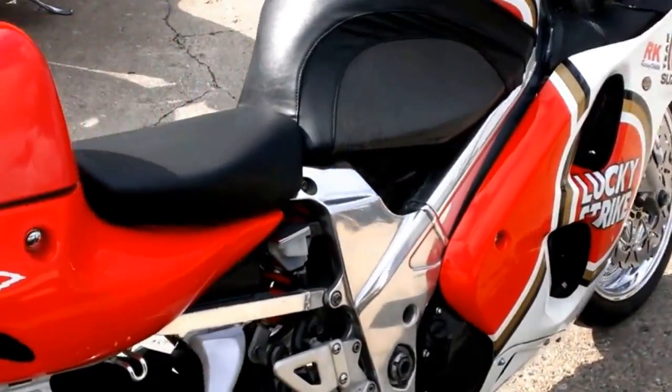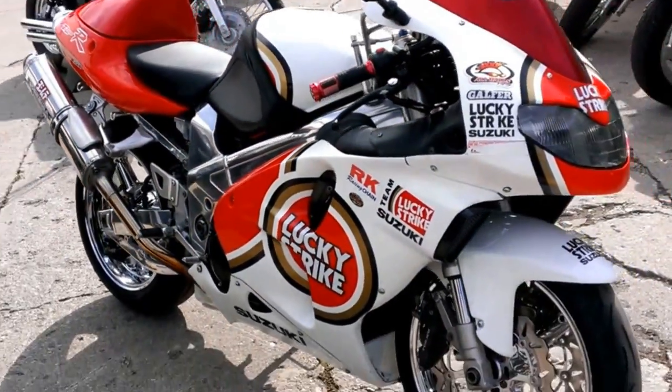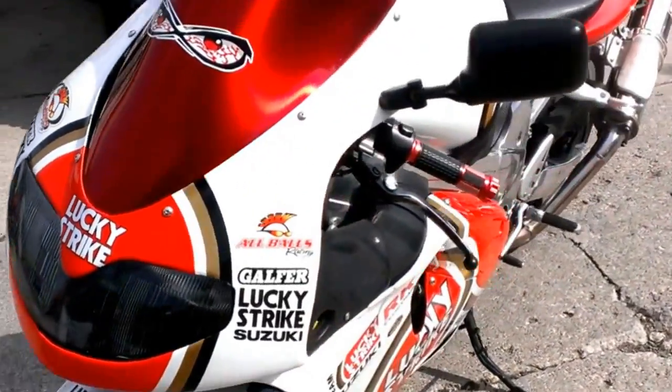It has chrome wheels, chrome frame, Yoshimura stainless steel exhaust and more. Own this one-of-a-kind super sharp chromed out TL-1000R for only $39.99.